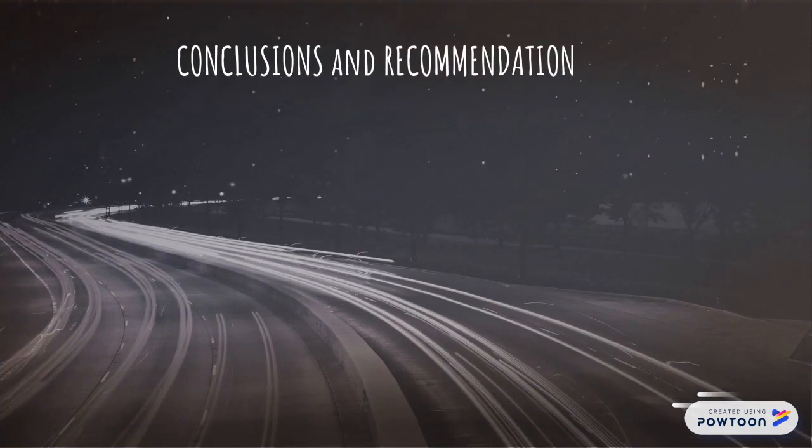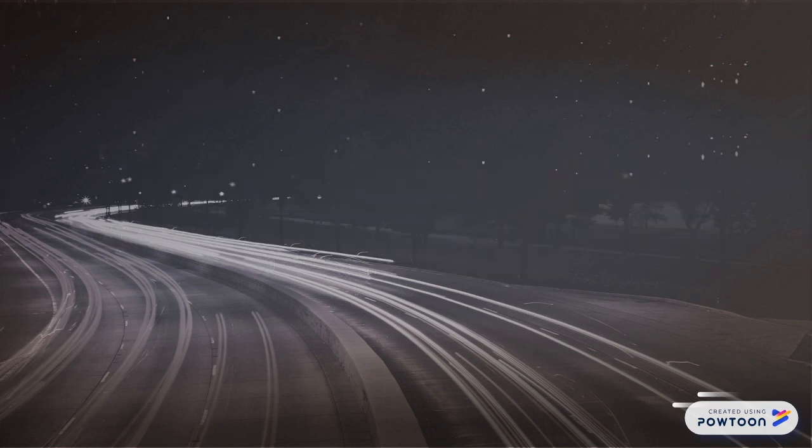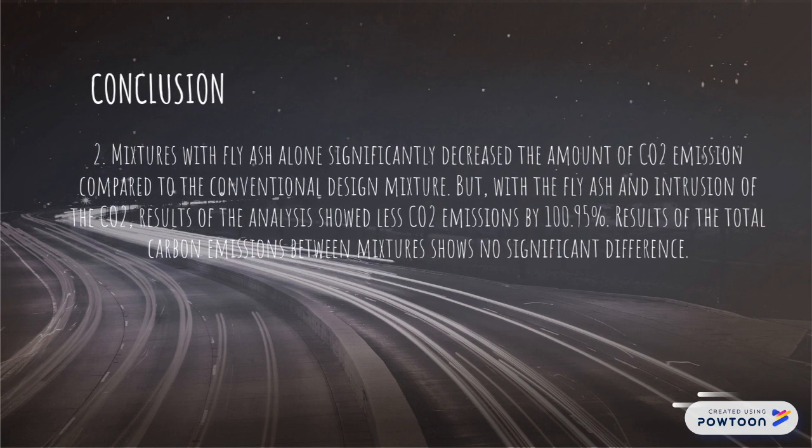In conclusions and recommendations, the greenhouse gas — particularly carbon dioxide — was quantified, and results significantly show that the largest amount of carbon dioxide emissions, both with and without carbon dioxide sequestration, is from the conventional mixture from the DPWH that uses cement only as a binder. Mixtures with fly ash alone significantly decreased the amount of CO2 emissions compared to the conventional design mixture. However, with fly ash and the introduction of CO2 sequestration, results showed less CO2 emissions by 100.95%. Results of the total carbon emissions between mixtures show no significant difference.